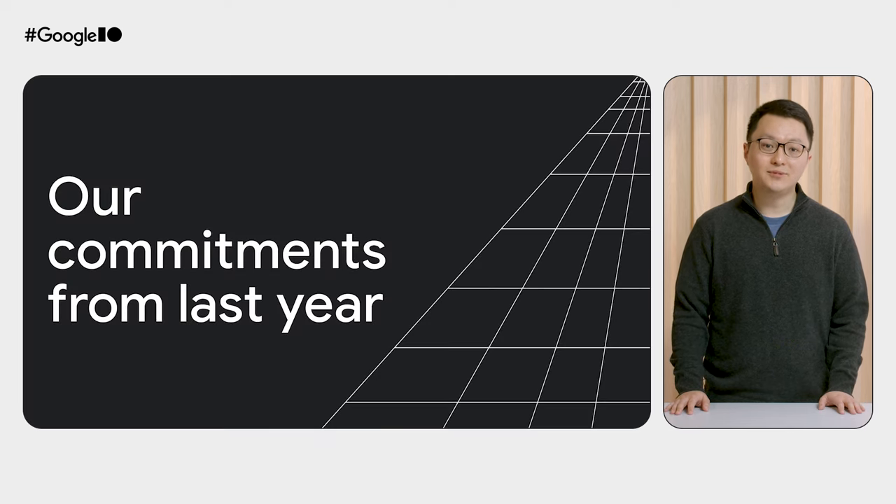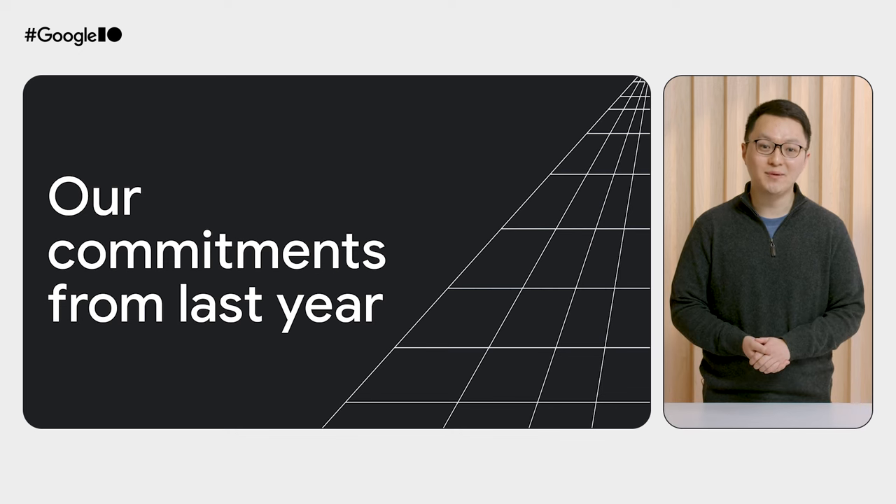We gave a similar update on extensions at last year's I/O, and we're actually going to start by following up on the commitments we made back then. This means starting off by talking about the transition from Manifest v2 to Manifest v3.